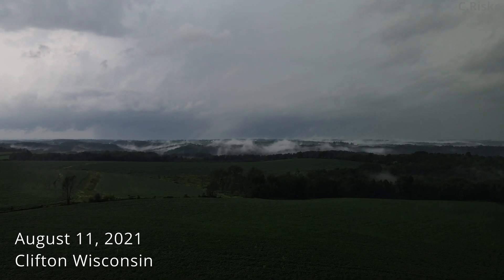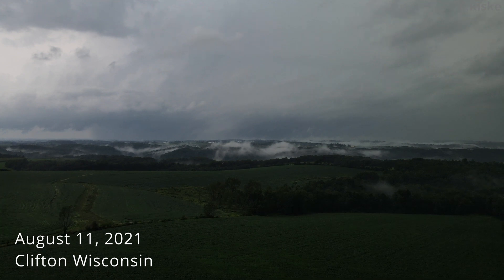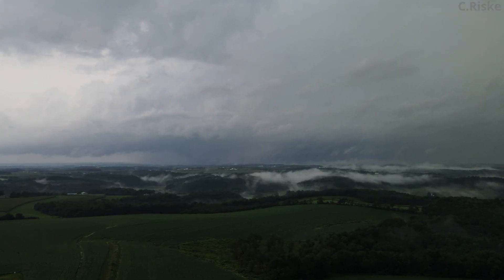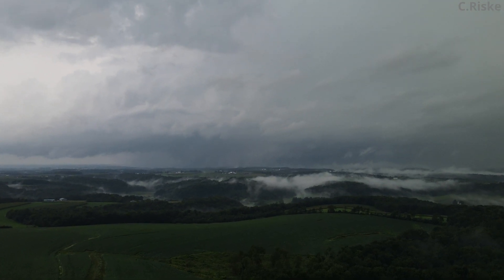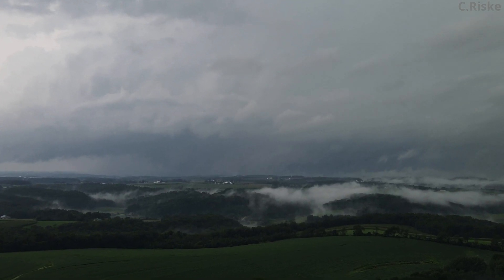On August 11th, I witnessed this large tornadic supercell near Clifton, Wisconsin. Conditions were not ideal for close tornado spotting, so I opted for a more elevated view with my drone. It was nearly impossible to see at the time; however, I captured a large tornado.